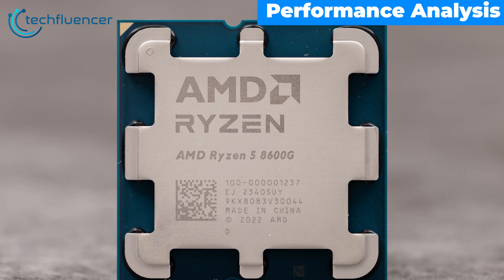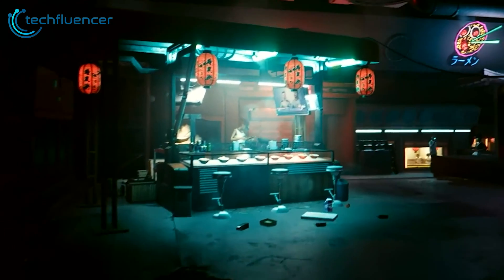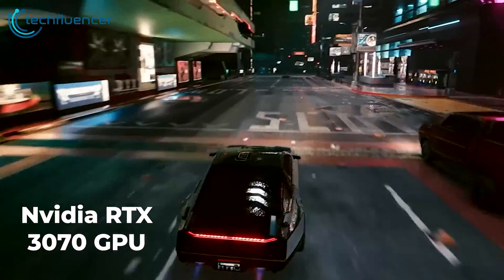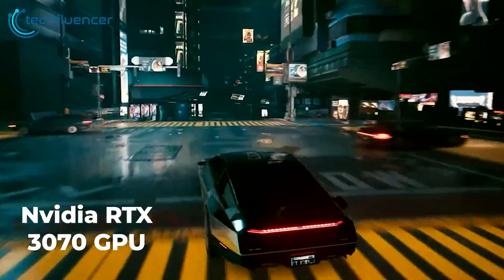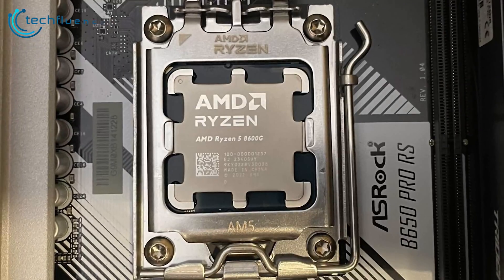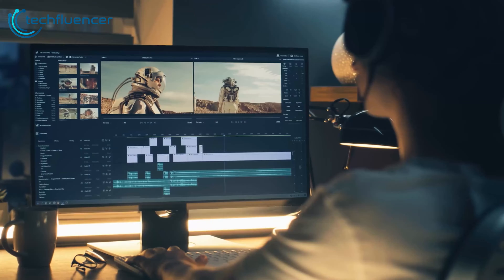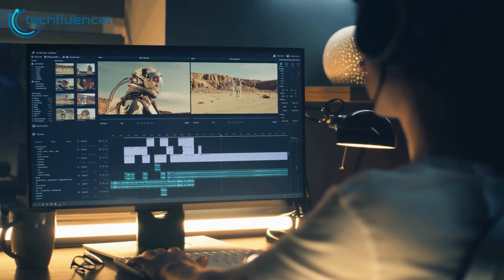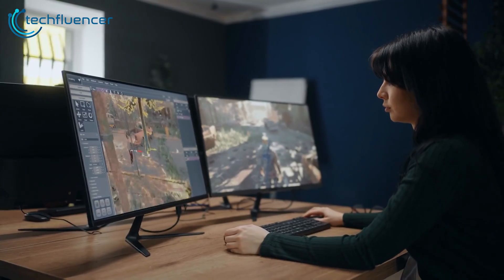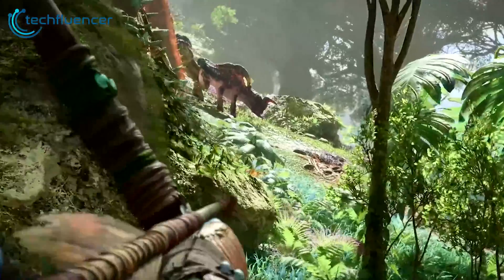Based on our testing, the Ryzen 5 8600G represents a significant generational jump. In CPU-intensive games, we measured average frame rates 15-25% higher compared to the 5600G when paired with an NVIDIA RTX 3070 GPU at 1440p resolution. In benchmarks like Cinebench R23, the 8600G scored approximately 20% faster than its predecessor. Performance scaling in heavily multi-threaded apps like video editing or 3D modeling also feels responsive due to the boosted clocks and architectural refinements, making the 8600G a sweet spot for users focused on both gaming and creative workloads.